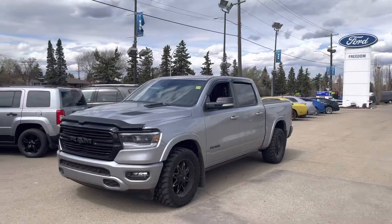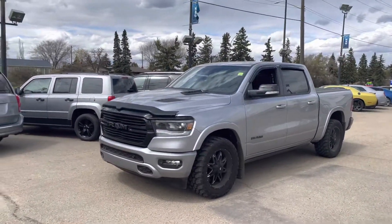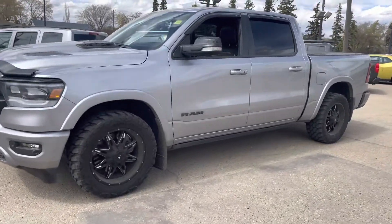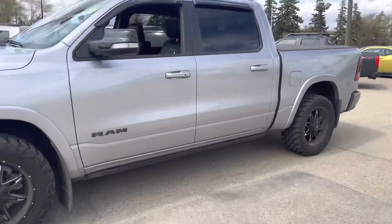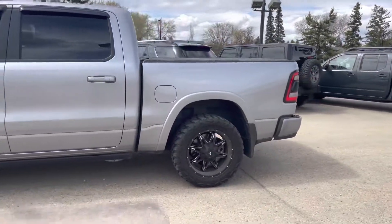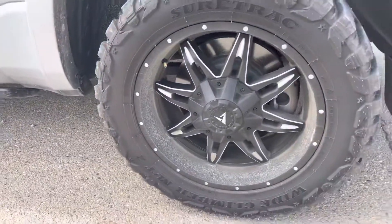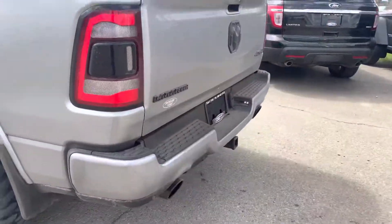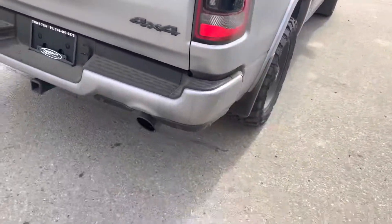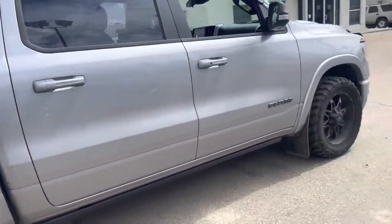Hey guys, this is Hussein here from Freedom Ford. I just wanted to shoot this little video — this is the 2021 Dodge Ram Laramie. It has the 5.7 in it, honestly a beautiful truck. It has the nice big motor, tires, and I think those are Fuel rims as well, really nice. Let's take a whole walk around. It's got a tonneau cover and it's all blacked out — all the badges and all that good stuff.